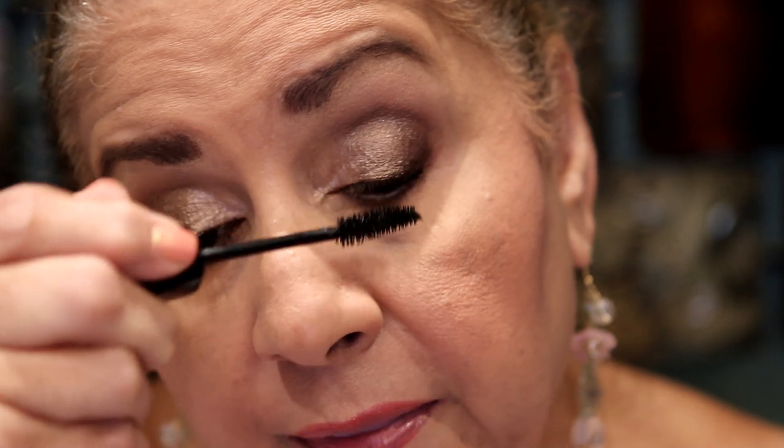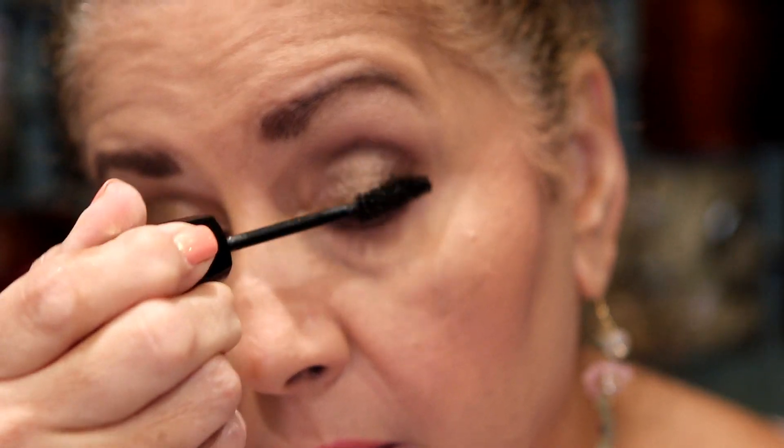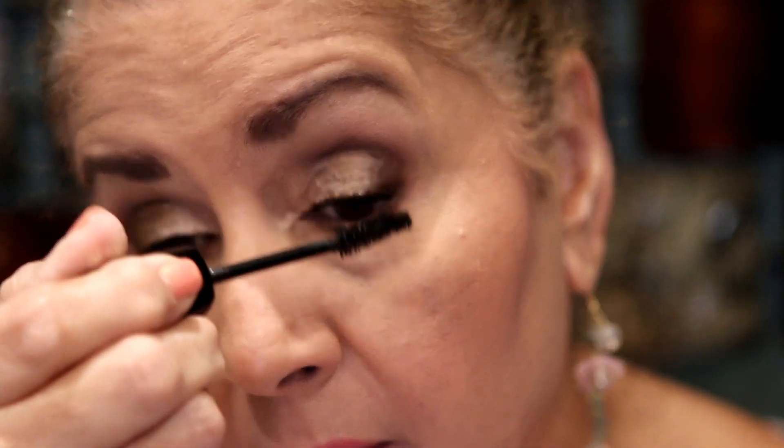Let's try the Lancôme — don't let me down! This one doesn't feel like a very thick formula either, but I think my lashes are showing up a little more after one coat with the Lancôme. I can see a little more length. Let's try the second coat — that's usually where the magic happens.